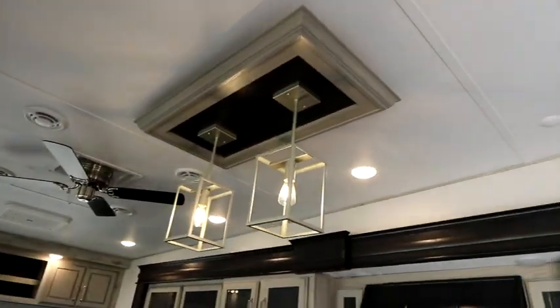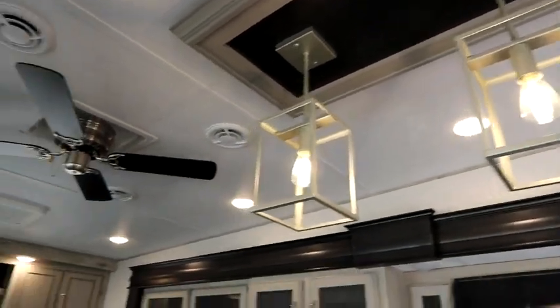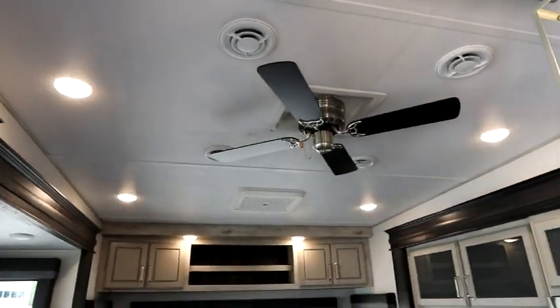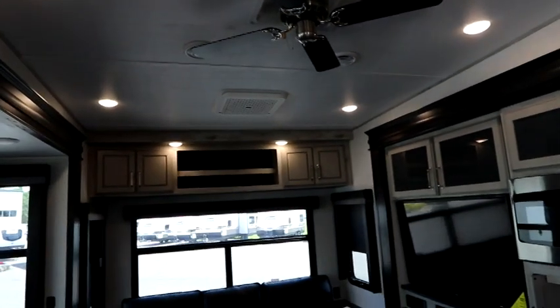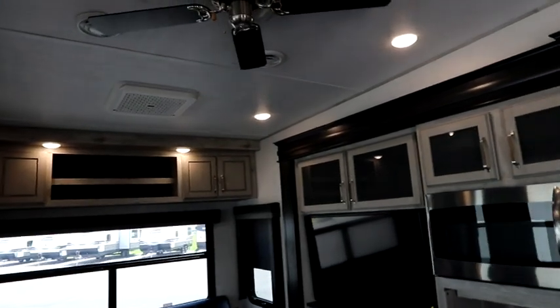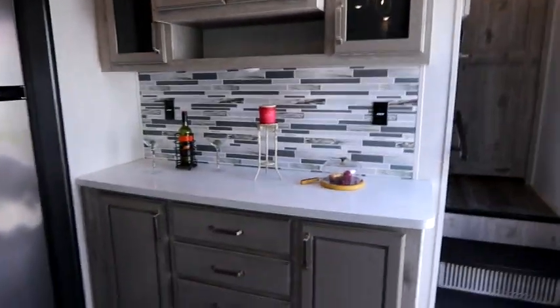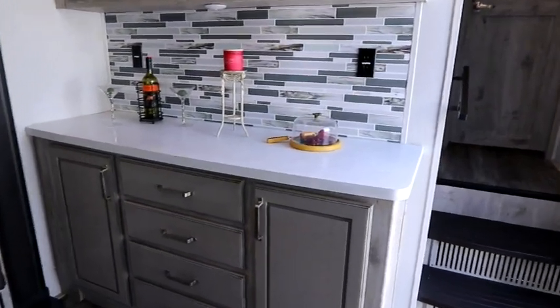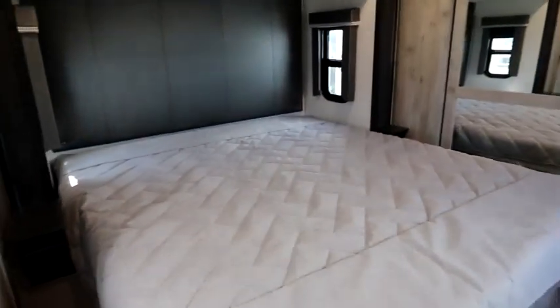It's a really open floor plan. Looking up, we have pendant lights over the island like you'd have in your house, as well as a ceiling fan to move air around. On a day where it's nice but not super hot, that fan would move just enough air to keep it cool. I love this front countertop as well. Let's make our way up to the bedroom.